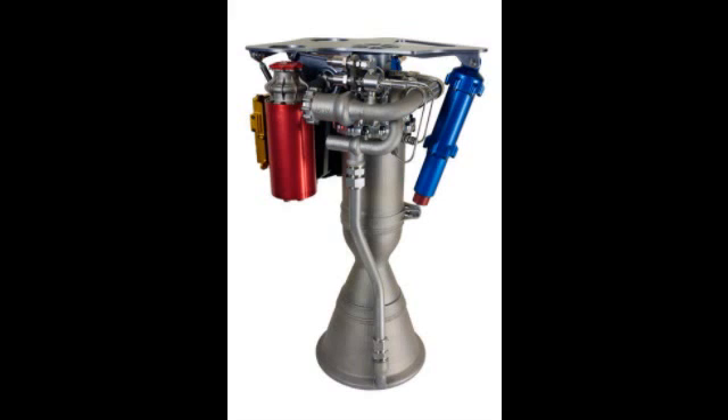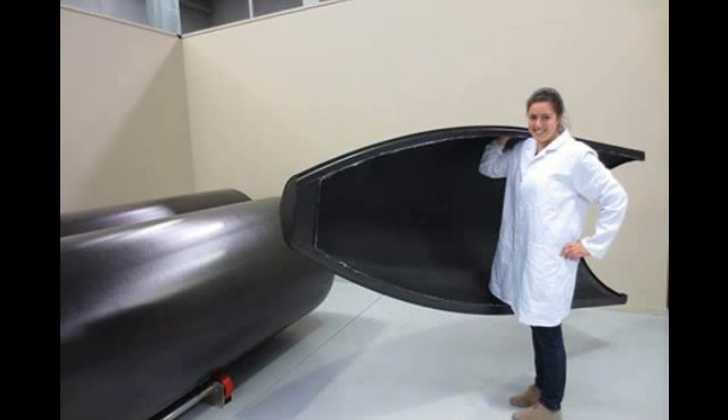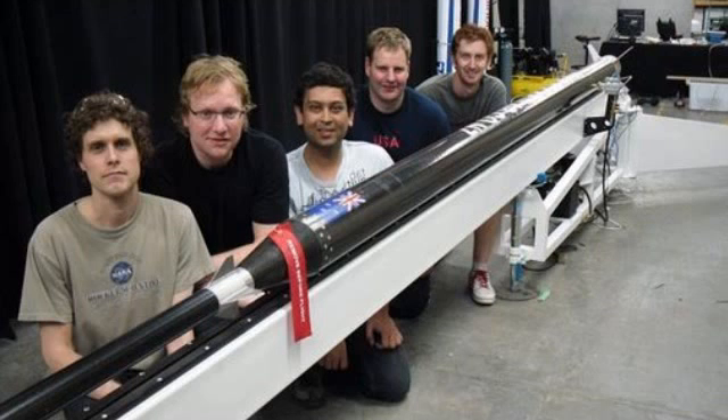Traditionally, manufacturing the parts would take months. This engine powers both stages of the rocket — nine Rutherfords in its tail end and one in its nose — which helps optimize the Electron rocket for fast production, with launches as often as once a week.